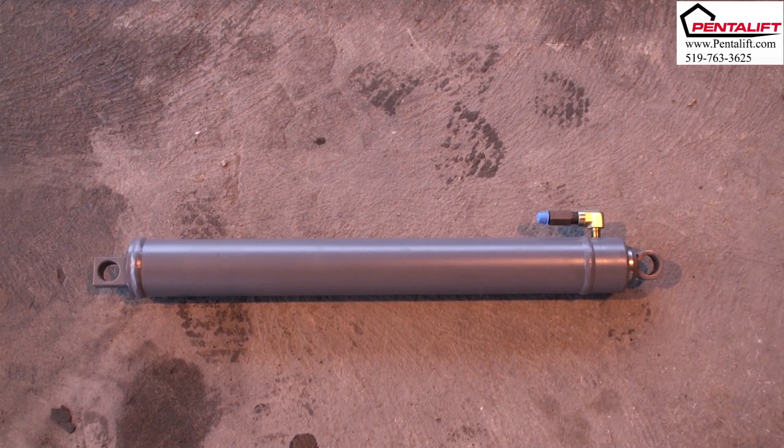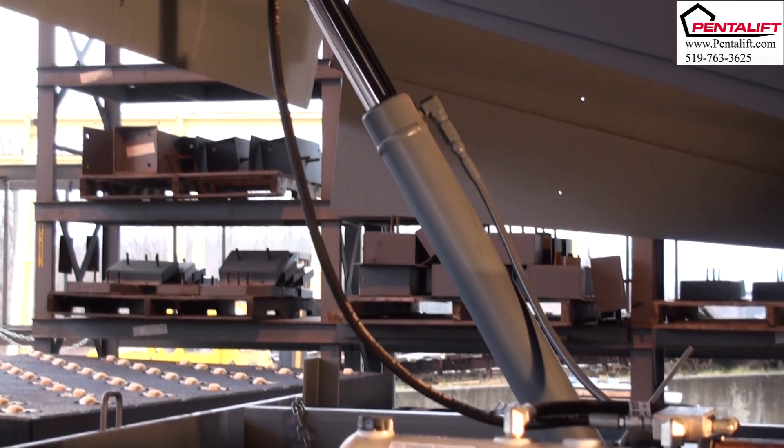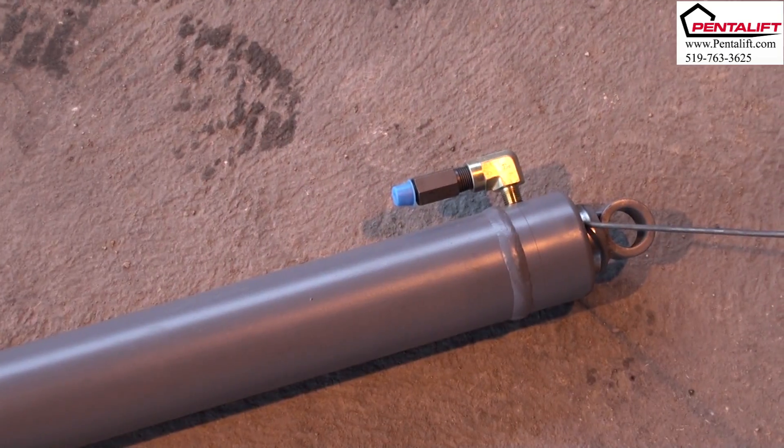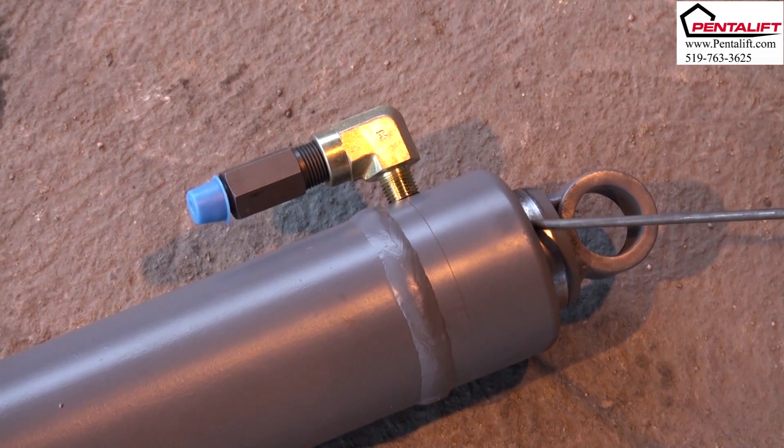Top-fed, forward-position lift cylinder. Top-feeding the hydraulic cylinder automatically ejects air from the hydraulic system. It also maintains the hydraulic connection and hoses away from dirt and debris on the pit floor.